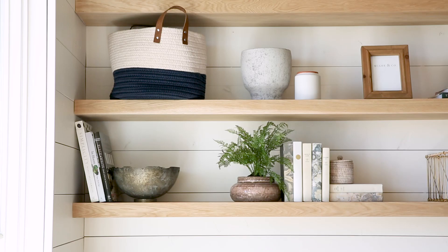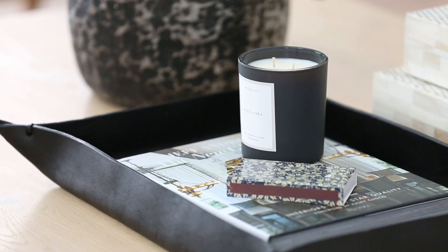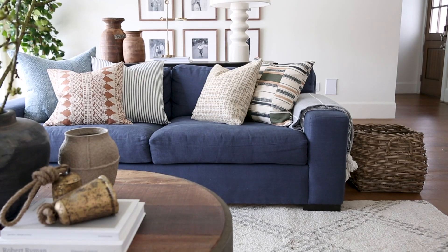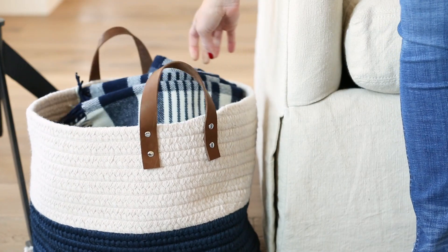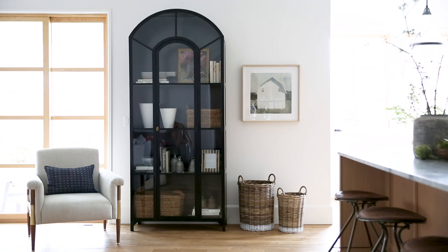In living rooms, we're all about baskets, boxes, and trays. Baskets everywhere — baskets next to the sofa for toys or extra blankets, baskets in built-ins, baskets under consoles. They go everywhere. They're just the number one tool in a living room.